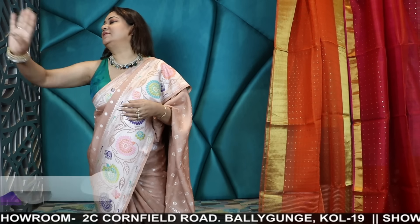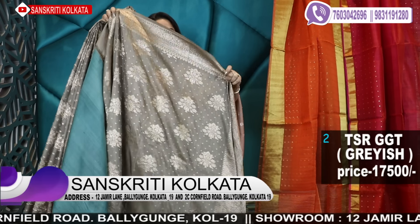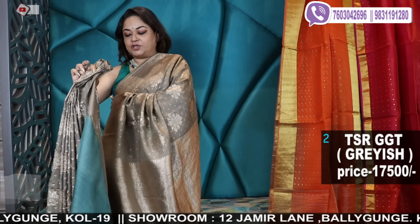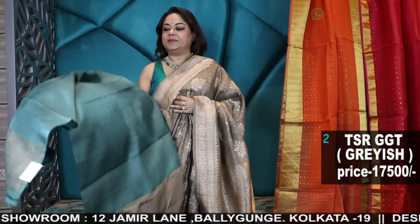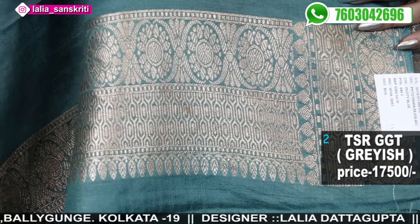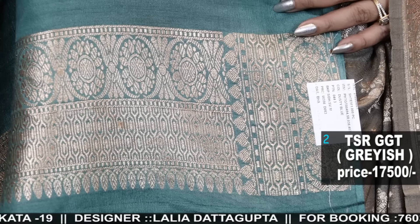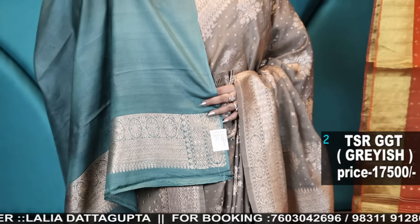I'll show you Tassar Georgettes in amazing earthy colours today. Tassar Georgettes are a fusion weave of pure Tassar and pure Georgette. The matte finish of the Tassar along with the soft fall of the Georgette ultimately gives a fine fall to the fabric. This is a blending of pure Tassar and pure Georgette Banarasi.